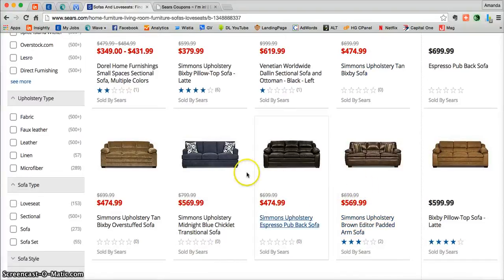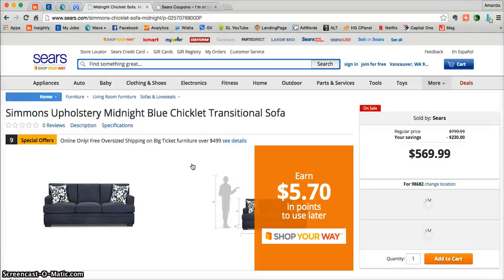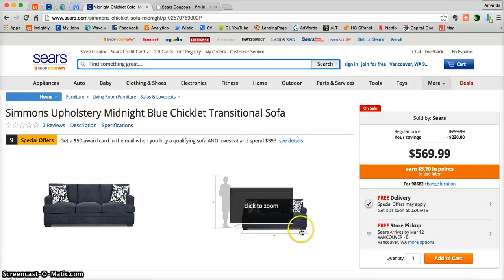Once you find a sofa, loveseat, or whatever product you chose, just click on the photo and that's going to take you directly into a more detailed product page where you can learn more about it before adding it to your cart. You'll also be able to read reviews if there are any, get full detailed product descriptions including warranty, and get full specifications for this particular product.